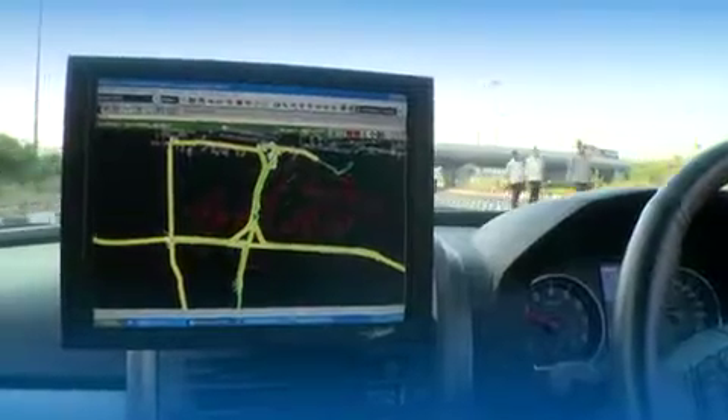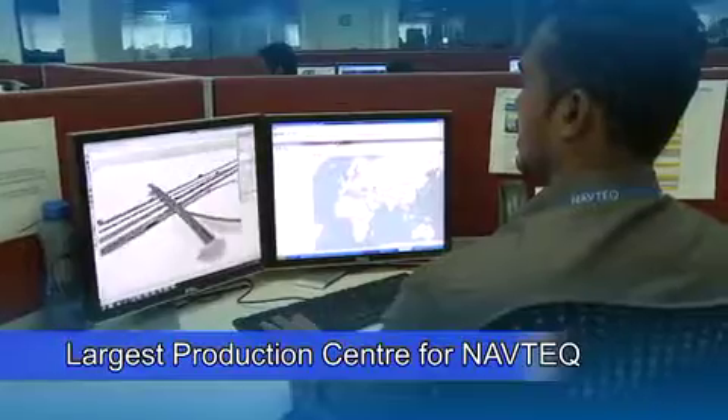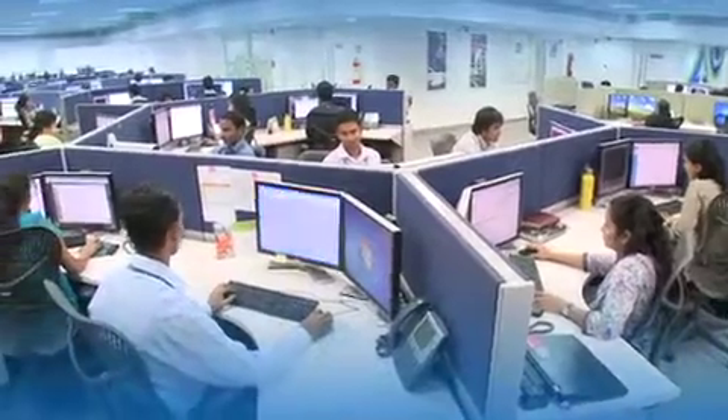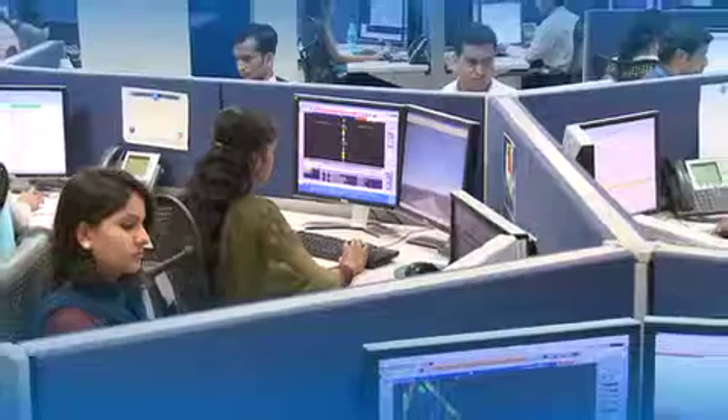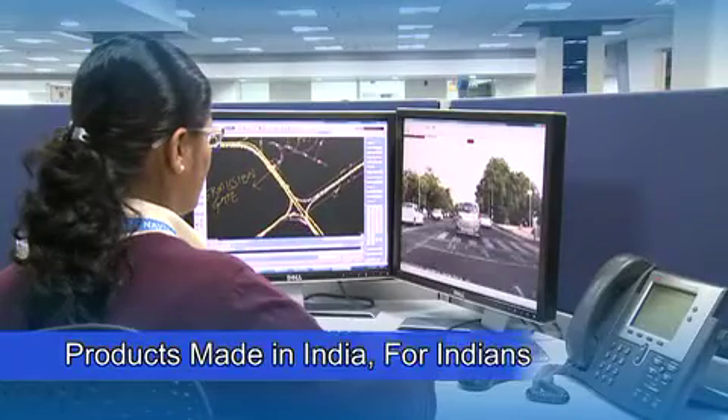Data collected by the field team is coded and digitized by highly skilled technicians at Navtech's production center in Mumbai — the largest for Navtech globally. Navtech's world-class research and development center in Mumbai creates innovative localized products made in India for Indians.